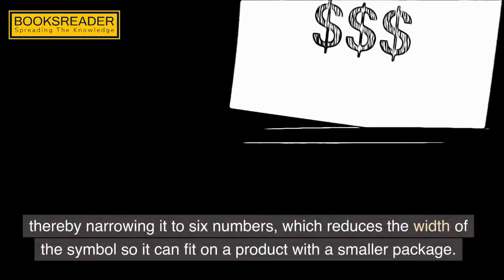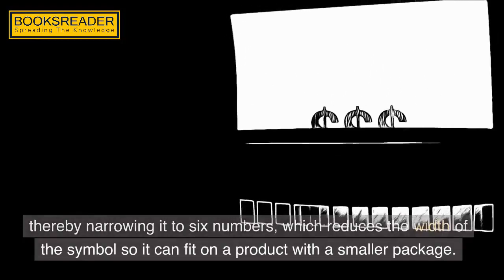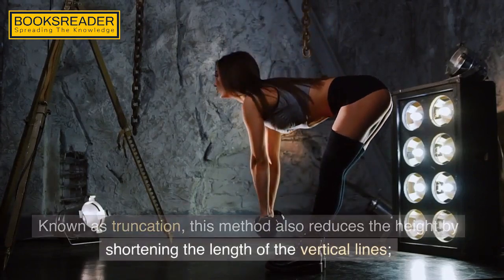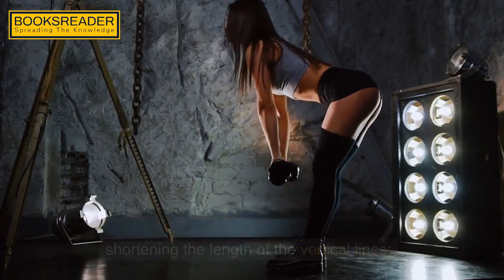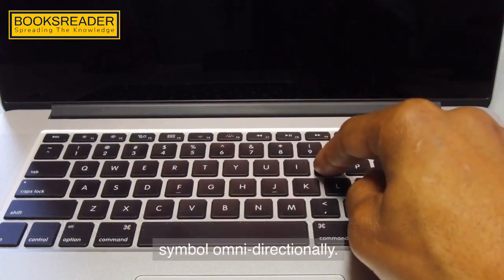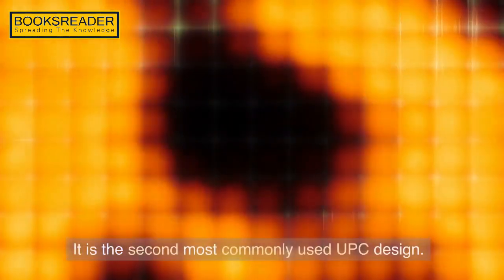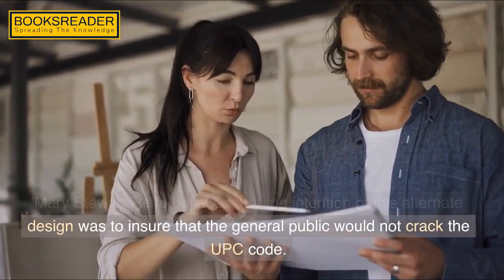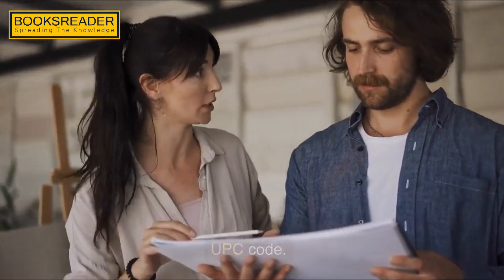The code ends with a check character to the right of the symbol, whose purpose is to check for errors such as an unauthorized addition of lines that could result in the computer reading the wrong number. There are various other UPC code designs that have been utilized, such as the zero suppression method — design number two, the second most commonly used design — which permits zeros to be eliminated from the 10-digit code, thereby narrowing it to six numbers, reducing the width of the symbol so it can fit on a product with a smaller package. Mary Stuart Rilf believed that the intention of this alternate design was to ensure that the general public would not crack the UPC code.